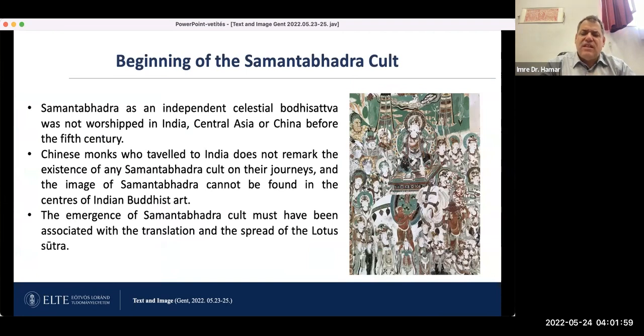Seeing all these images, the question we should pose is how the idea of Samantabhadra and his visual appearance actually came about, and when the whole Samantabhadra cult started in China or in Central Asia. Samantabhadra as an independent celestial bodhisattva was not worshipped in India, Central Asia, or China before the fifth century. Chinese monks who traveled to India do not remark on the existence of any Samantabhadra cult on their journeys, and the image of Samantabhadra cannot be found in the centers of Indian Buddhist art.